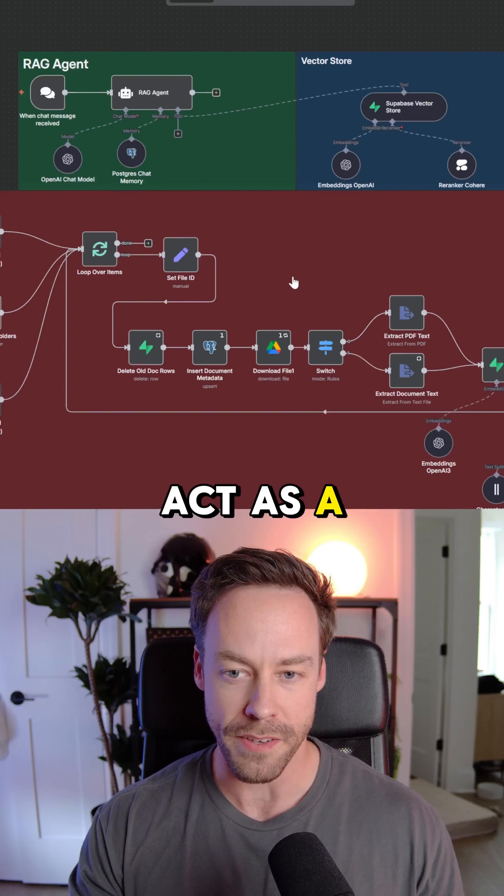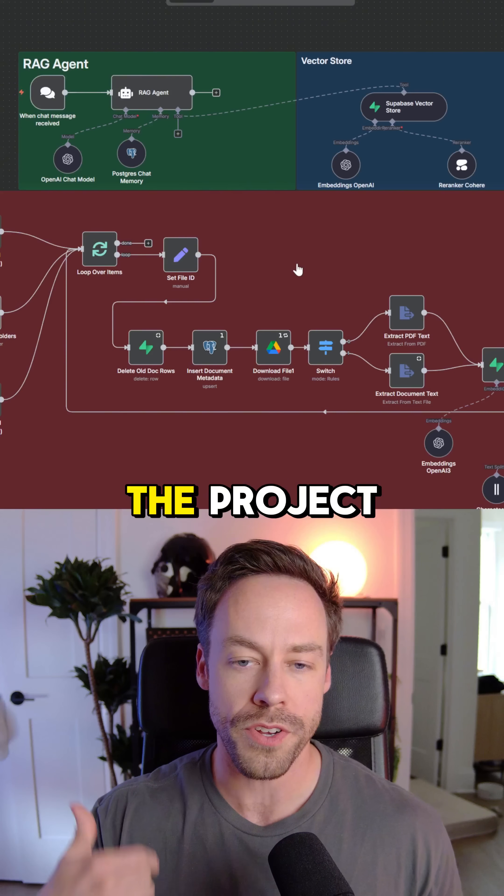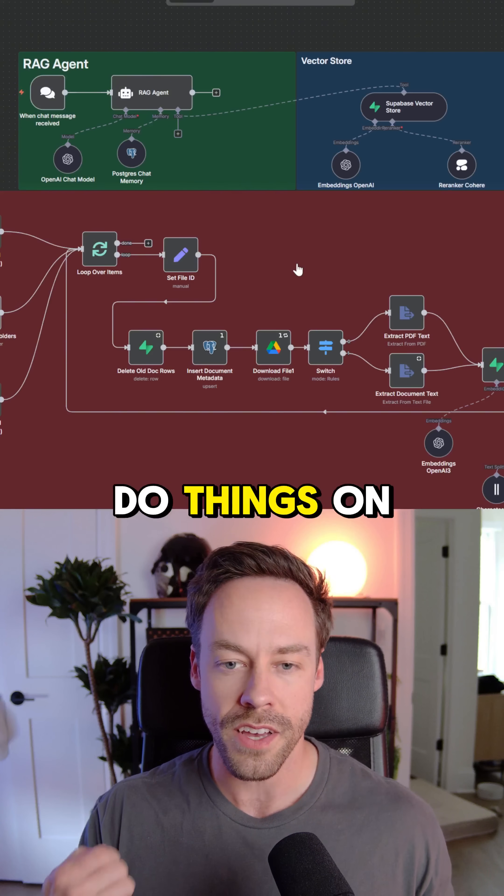This allows the AI agent to almost act as a member of the team and knows everything about the org, the project, and can actually do things on the team's behalf.